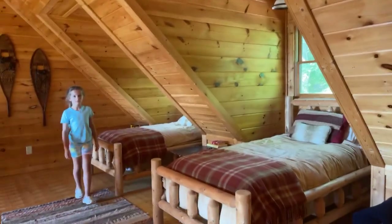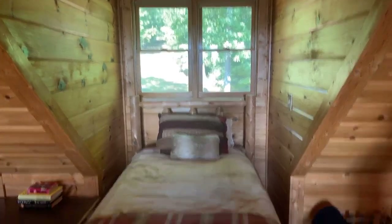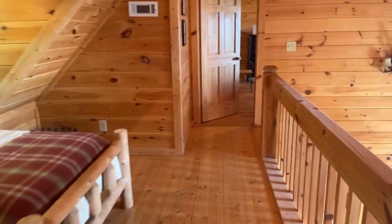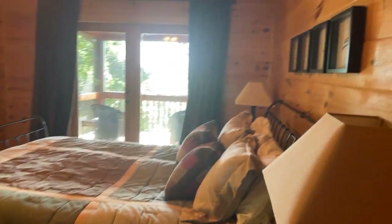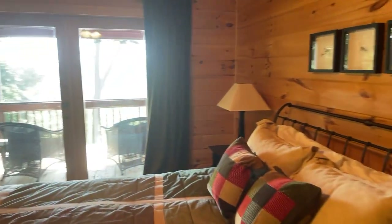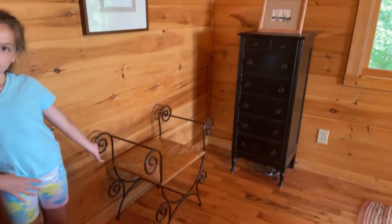That's cute — it's like a little sleeping loft up there. Going upstairs now. Thank you, Miss Delilah. That looks like a full-size bed but it is a very large bedroom — could definitely use a king-size bed. There's just a little bench to sit down at.